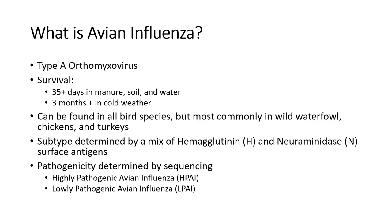These viruses are pretty hardy in the environment. They can survive over a month in fomites — manure, soil, and water. They can survive a long time in cold weather, and it's pretty common for us to associate influenza viruses with cooler weather, like when we see our seasonal influenza outbreaks in fall, winter, and spring rather than in summer. These viruses can be found in all birds but most commonly in waterfowl and some poultry species.